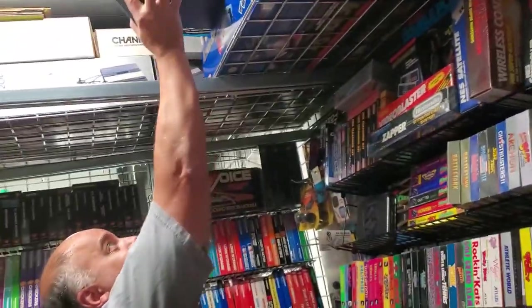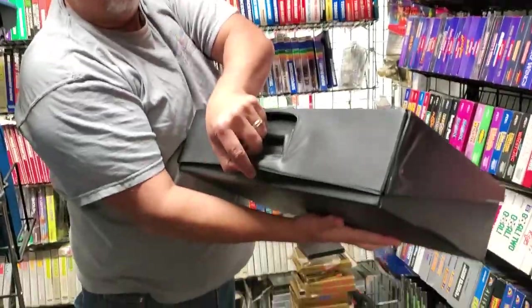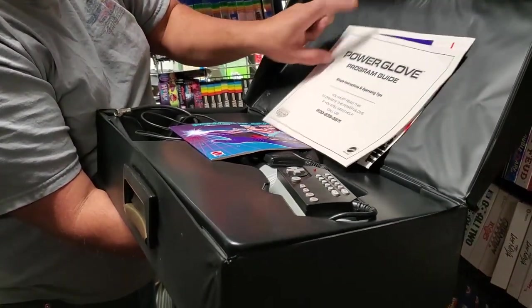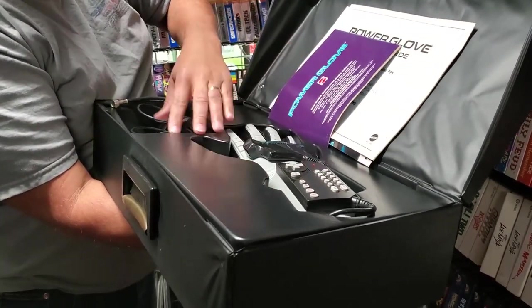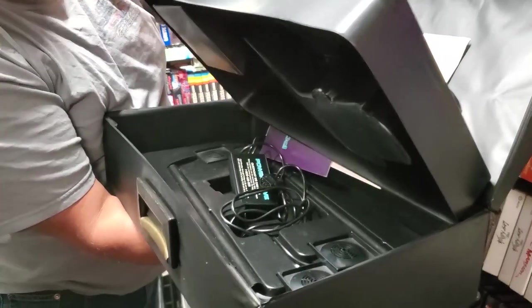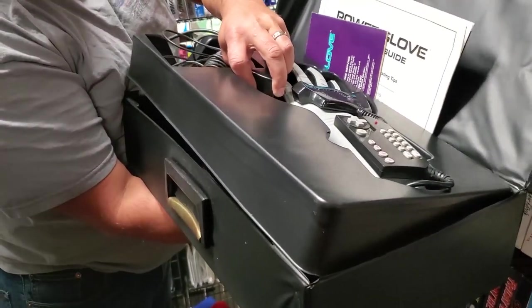If we're going to talk about the Power Glove, let's do that. Does this feel like Pulp Fiction opening the case, guys? Let's talk about the Power Glove. Look at that — all your owner's manuals, the Power Glove itself. There shouldn't be an RF adapter in here. And beneath it, all your sensor marks.